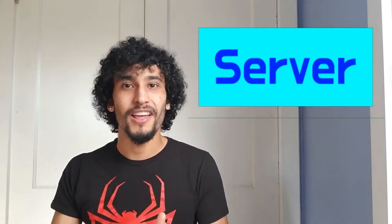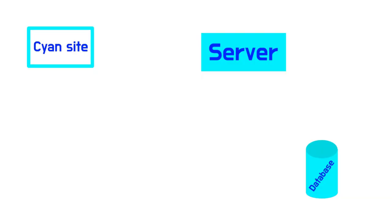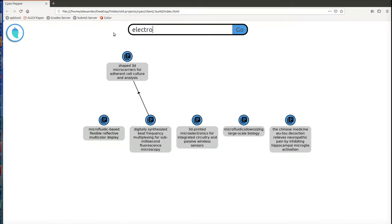Cayenne Pepper is actually pretty simple for something that might sound so complex. It consists of three main parts: the front-end website, a basic Python Flask server, and a MySQL database. When a user searches something on the website, the website queries the Flask server, which in turn queries the MySQL database. The database sends data back to the server, the server formats it for the client, sends it back, and the client renders it into the web page — and that's all the research networks you end up seeing on the site.